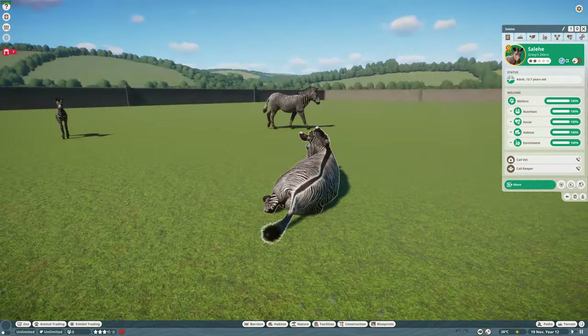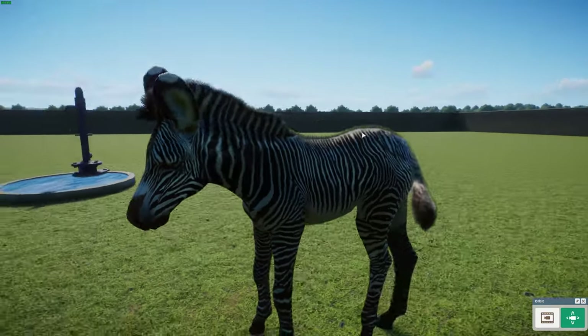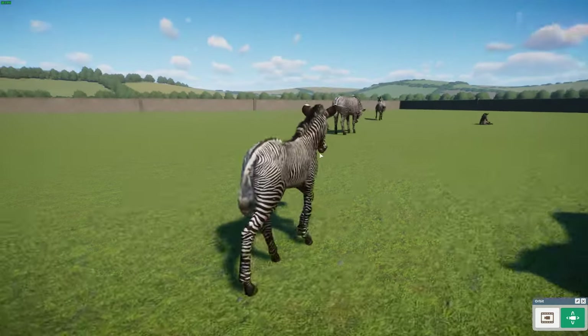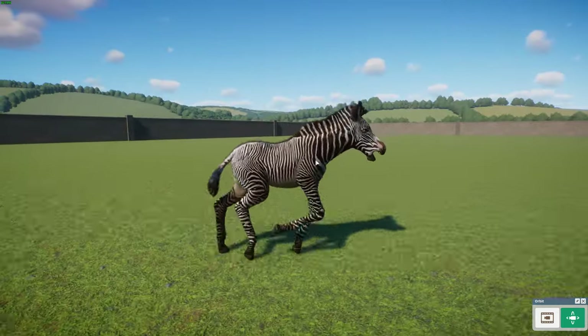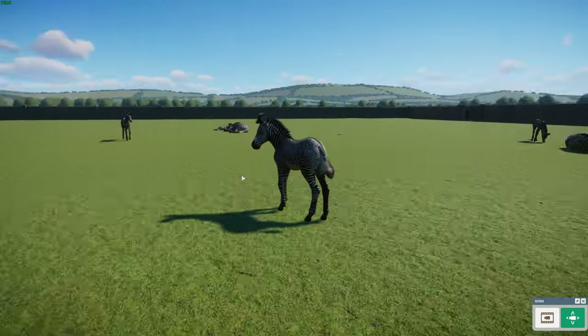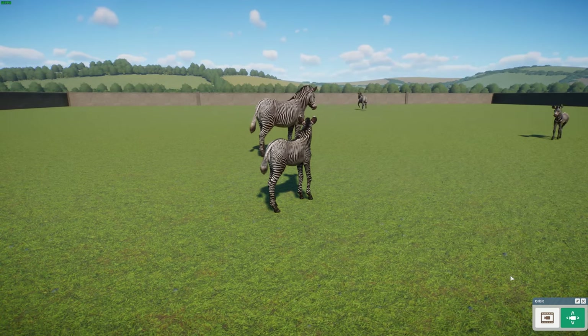Let's have a quick look at the baby — it's cute. I love the patterns. I love Grevy's zebras — they have a much tighter pattern than, say, a mountain zebra, and they're also bigger. Who doesn't like big zebras? It's wonderful.